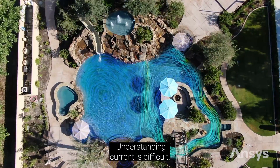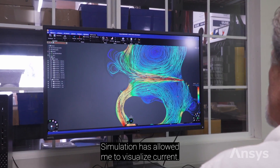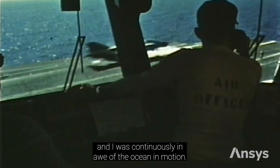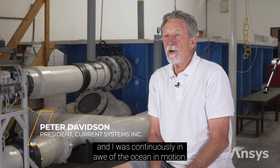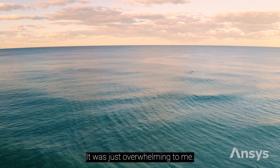Understanding current is difficult, but simulation has allowed me to visualize it. Part of my service included a tour on an aircraft carrier, and I was continuously in awe of the ocean in motion. It was just overwhelming to me.